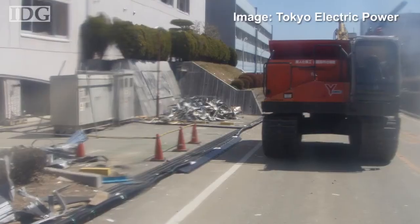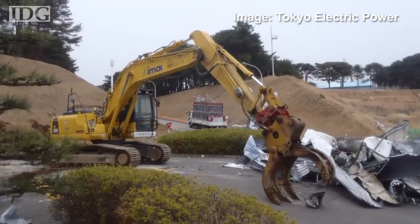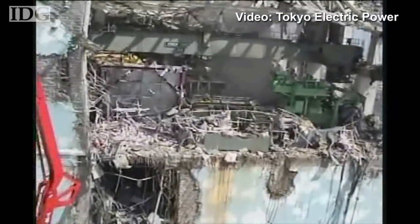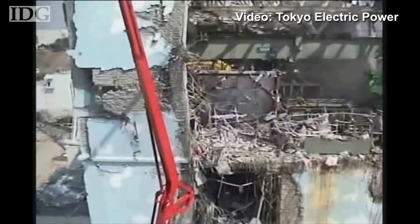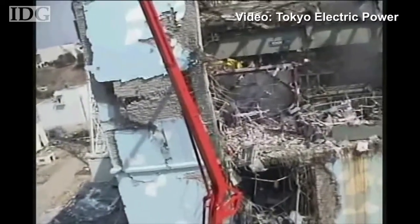Machinery faces no such restrictions. A remote control excavator and transporter are being used to clear debris around the plant, and an unmanned helicopter is being employed to shoot video of the outside and upper areas of the reactor buildings. This is the latest video released, shot on Friday.